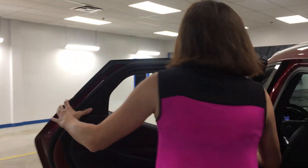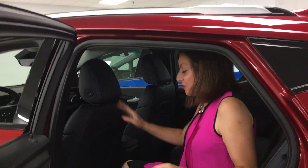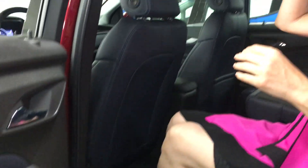Inside, especially in the rear seats, you'll notice there is more space — particularly for legroom. There are three inches of extra legroom and good headroom. It's pretty comfortable back here.